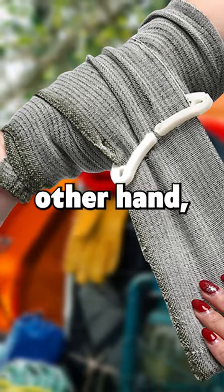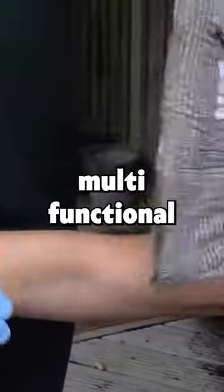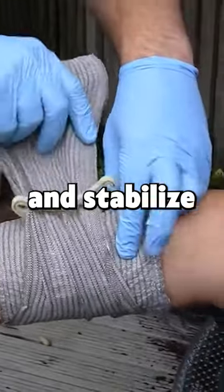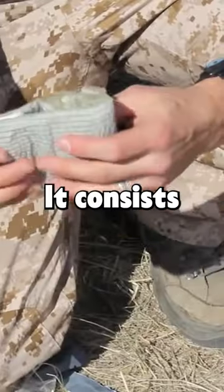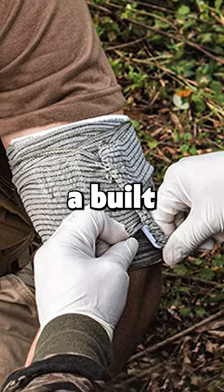On the other hand, an Israeli bandage, also known as an emergency bandage, is a versatile multifunctional dressing designed to control bleeding, provide pressure, and stabilize a wound. It consists of an absorbent pad attached to a long elasticized band with a built-in pressure bar.